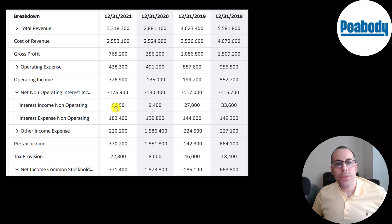They spent 183 million of interest on their debt in 2021, which is higher than prior years. Then you have other income and expenses — gains or losses not part of core operations. They had a big asset impairment in 2020, which is why their net income was so bad. Below that is pre-tax income, then taxes, and the bottom line is net income, which was pretty healthy in 2021 at 370 million.